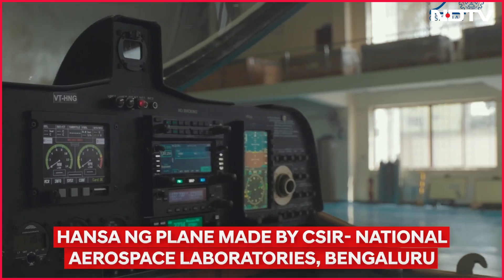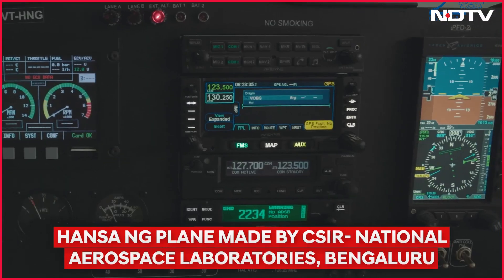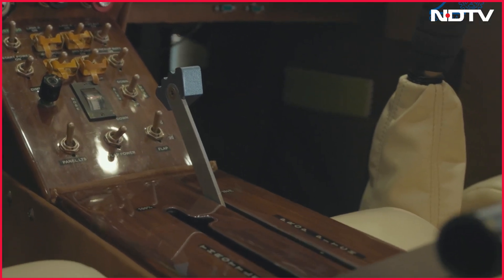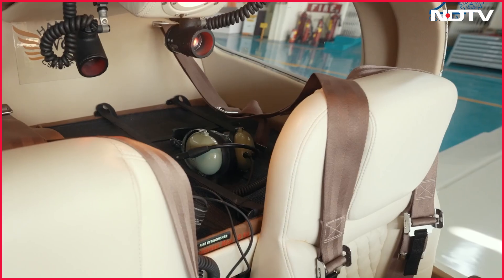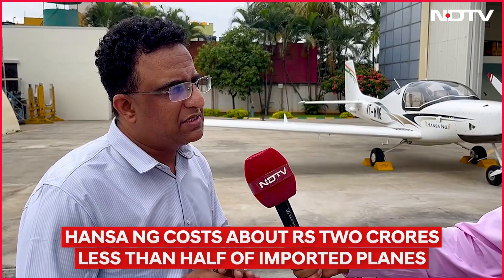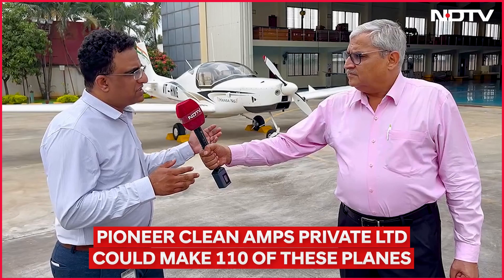Give me the basic parameters of the Hansa New Generation plane. What is its weight? What does it cost? How many people can it fly? What is the fuel efficiency? Basically, this comes under the very light aircraft category. It weighs 750 kg — the max all-up weight of the aircraft. It can carry two passengers, that means one pilot and one instructor.